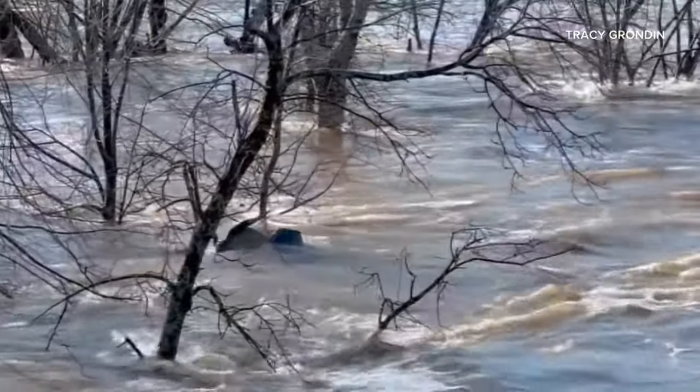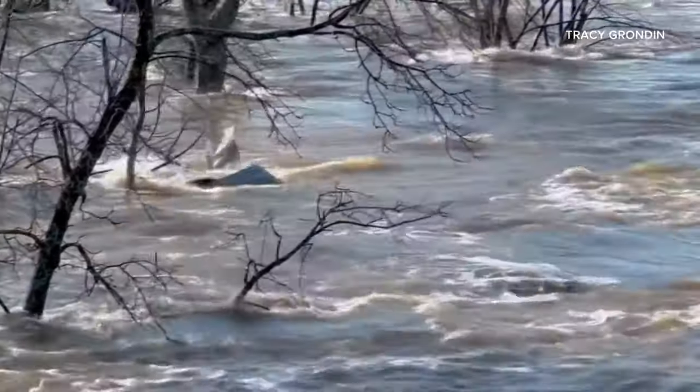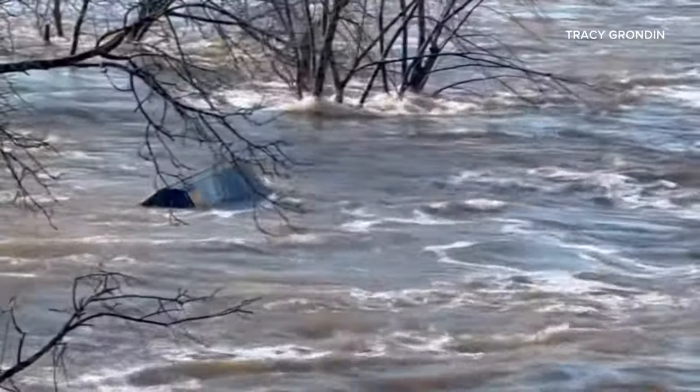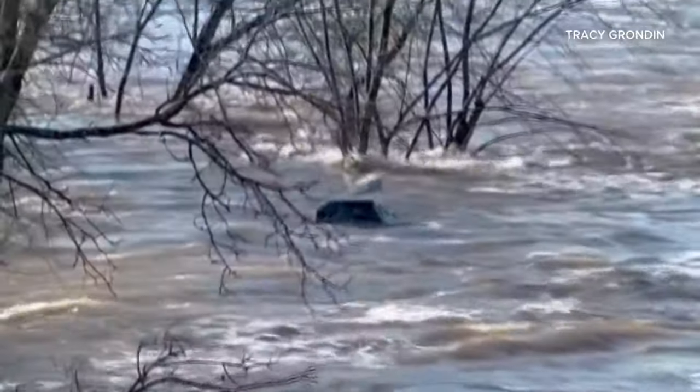Some more storm video we want to show you. The powerful Androscoggin River in Lewiston — look at your screen here. Tracy sent us these videos of what appears to be a casket floating down the river. We don't know if there is anything inside or where it came from, but it's certainly among the unusual sights we have seen this week.